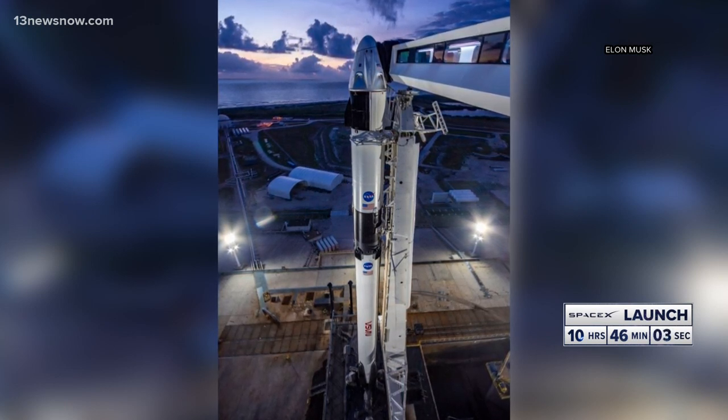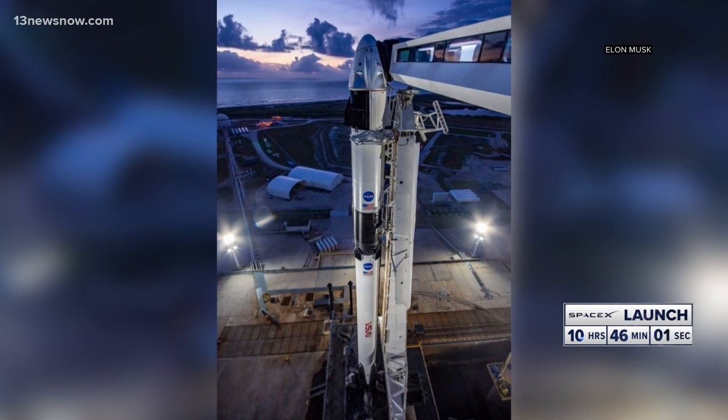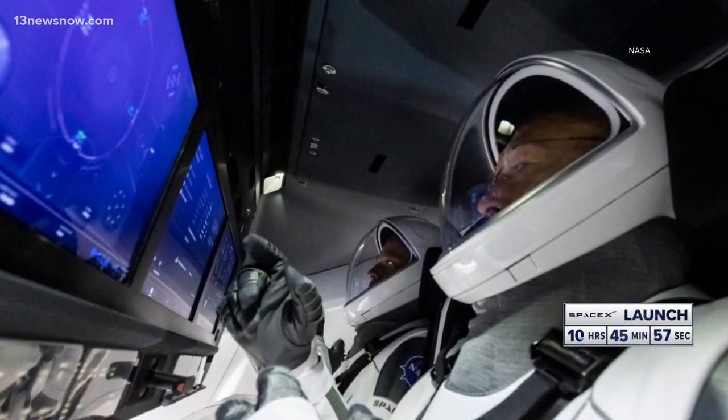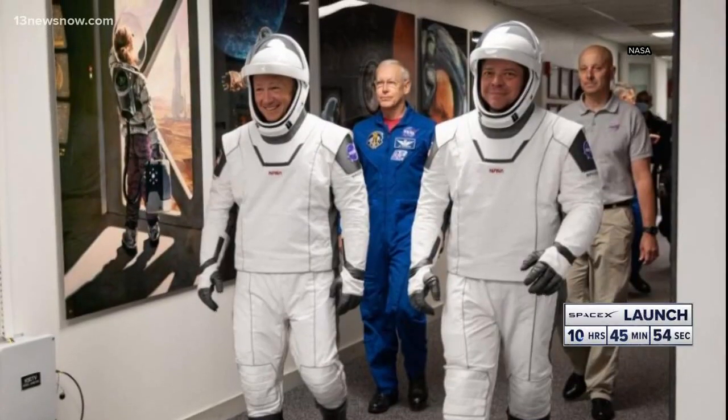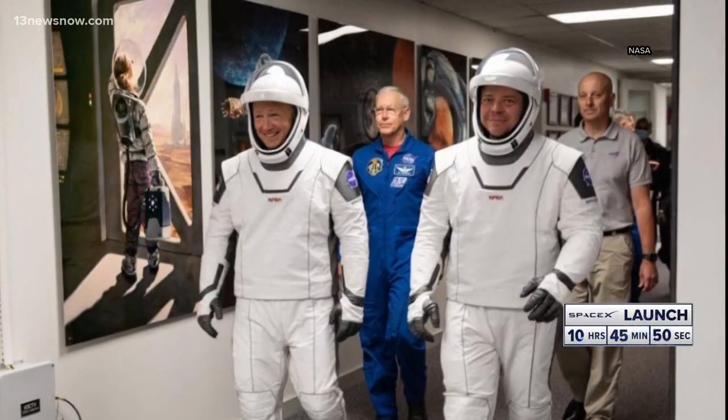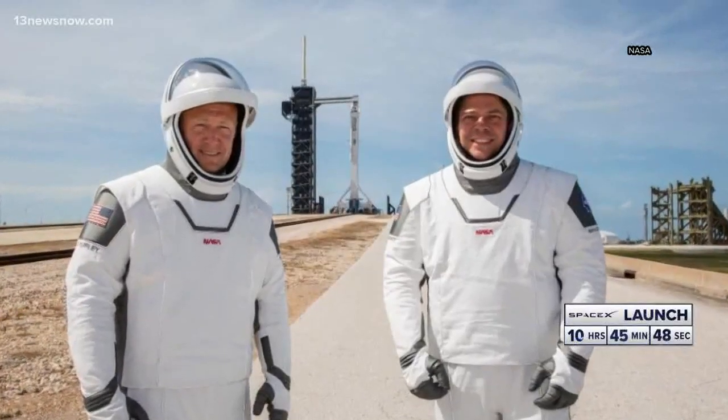This is a closer look at that rocket and the Dragon capsule that it's carrying. NASA veterans Bob Behnken and Doug Hurley will be on board. Behnken has spent more than 700 hours in space. Hurley served as the pilot on the last space shuttle mission, back in 2011.